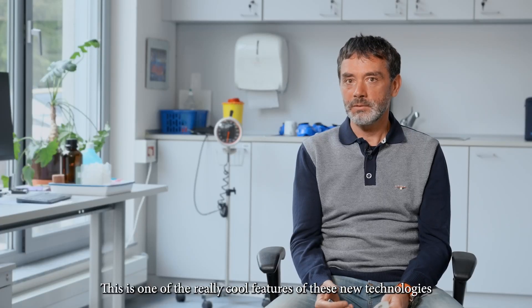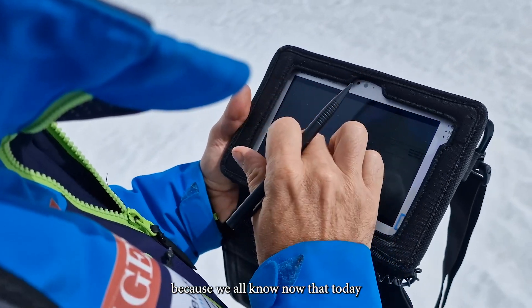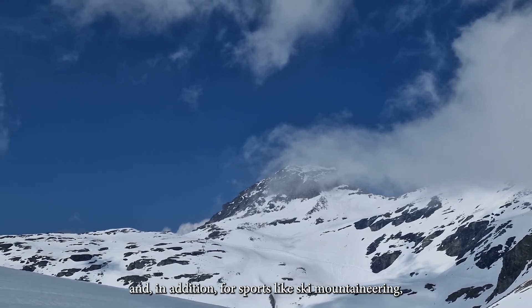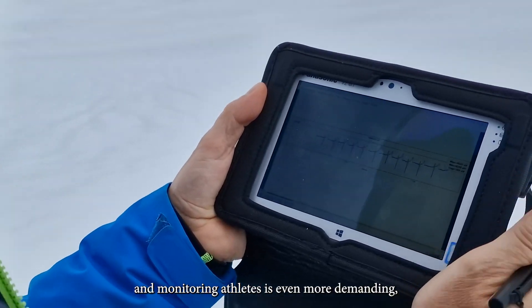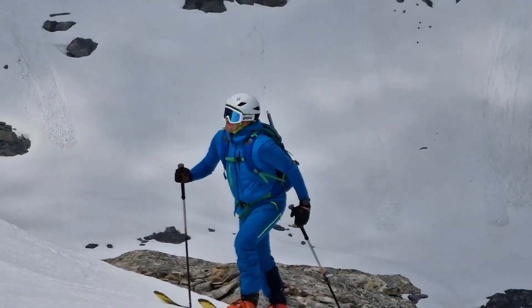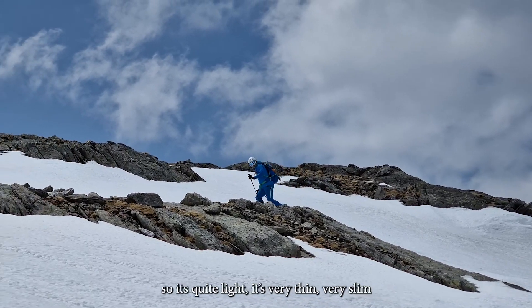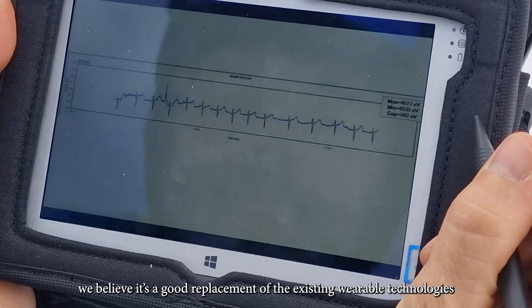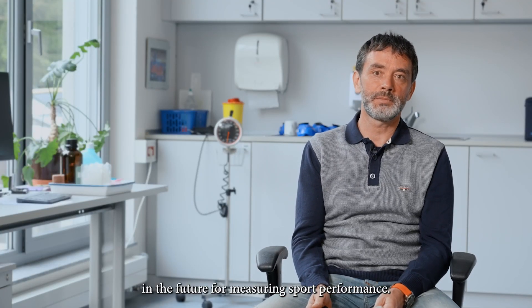And this is one of the really cool features of these new technologies, because today everything moves to remote monitoring of athletes. And in addition for sports like ski mountaineering, this is of particular interest because it's in an outdoor environment and monitoring athletes is even more demanding. This kind of remote controlling of athletes is another level of advantage. Since this technology is really light — approximately 7 grams per sensor — it's quite light, very thin, very slim. We believe it's a good replacement of existing wearable technologies and most likely it will be a real game changer in the future for measuring sports performance.